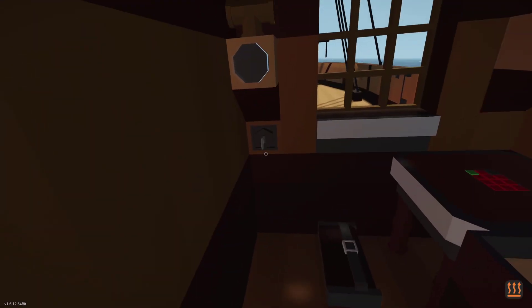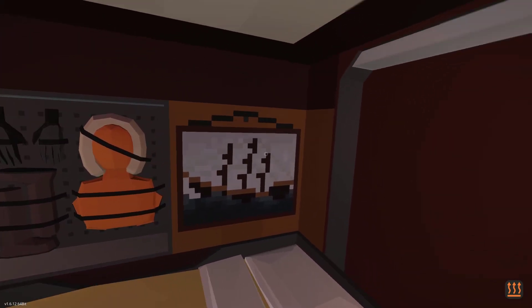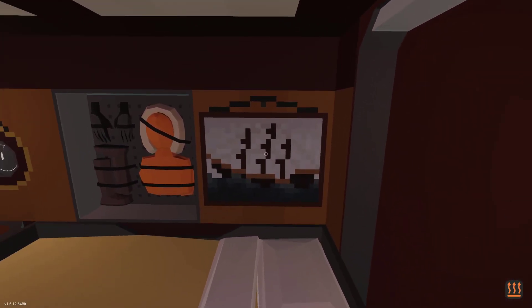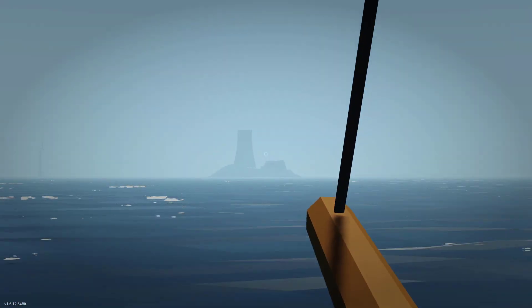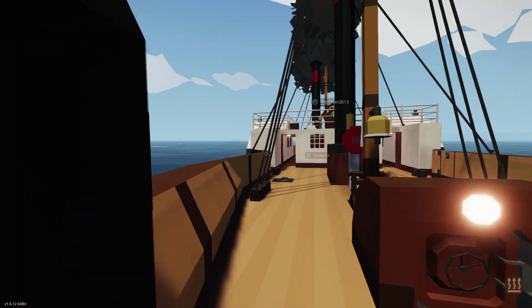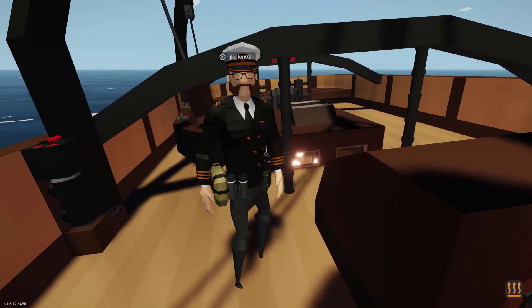Here we have the captain's cabin — we've got lights, a clock, thermal clothing, and also a painting. Good thing we're going straight towards a nuclear power plant! Okay, that is not a good thing.